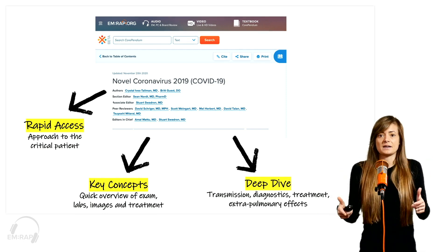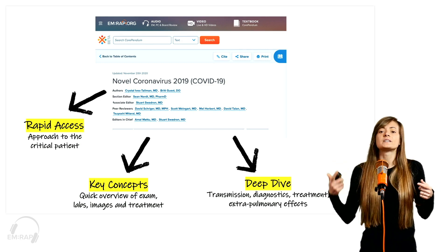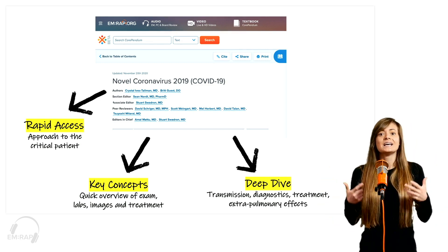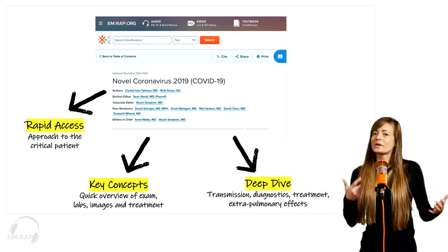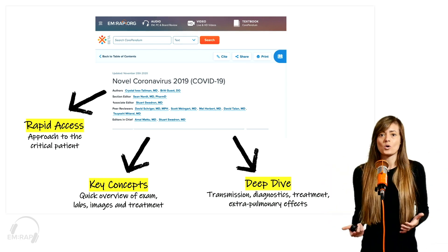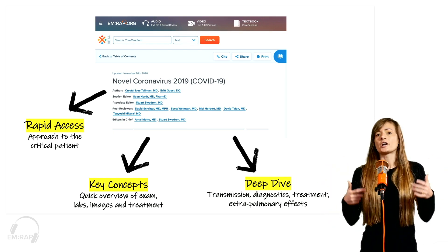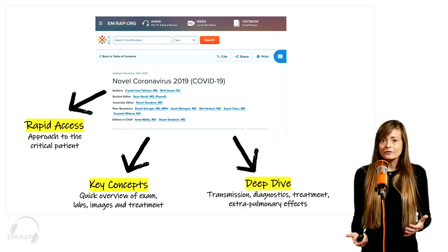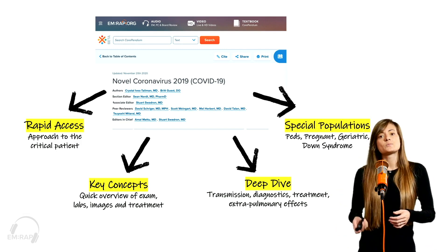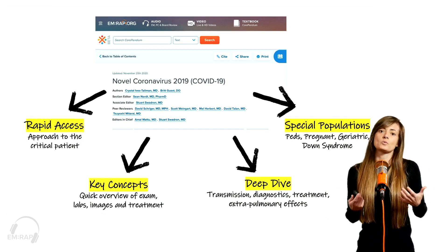Then you're going to get into the Deep Dive section. This is where we're going to talk about transmission, details on morbidity, mortality, diagnostics, different treatment options — what we think works and what actually might be more harmful. And then all those extrapulmonary effects that COVID has on our cardiovascular system, our nervous system, and so much more.